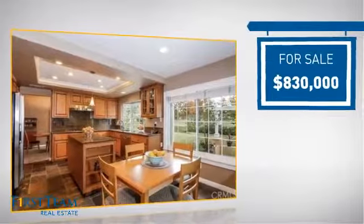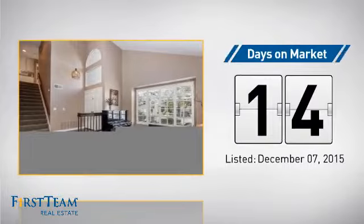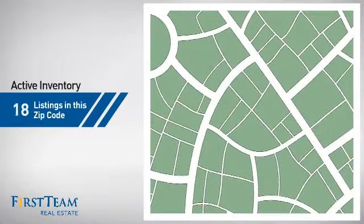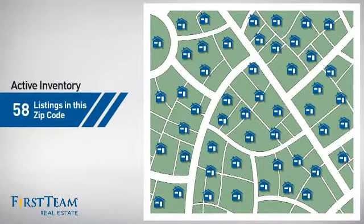Currently listed at just over $800,000, it just went on the market this month. Wondering how it stacks up against the competition? There are now just under 60 homes on the market within this zip code.